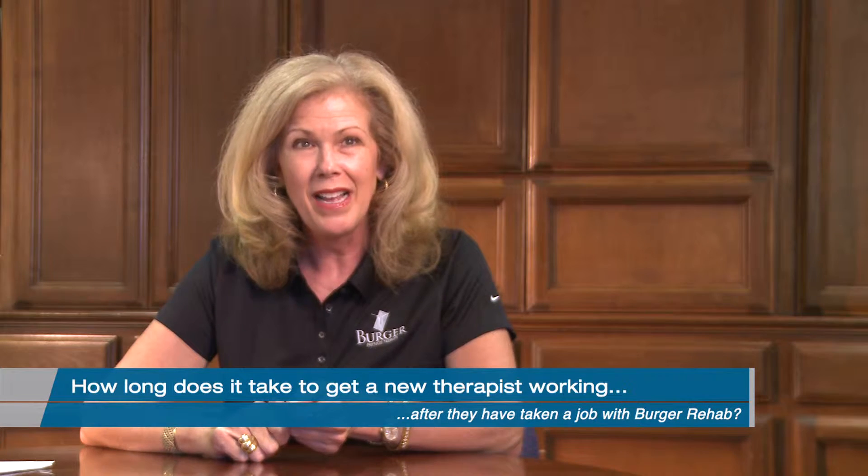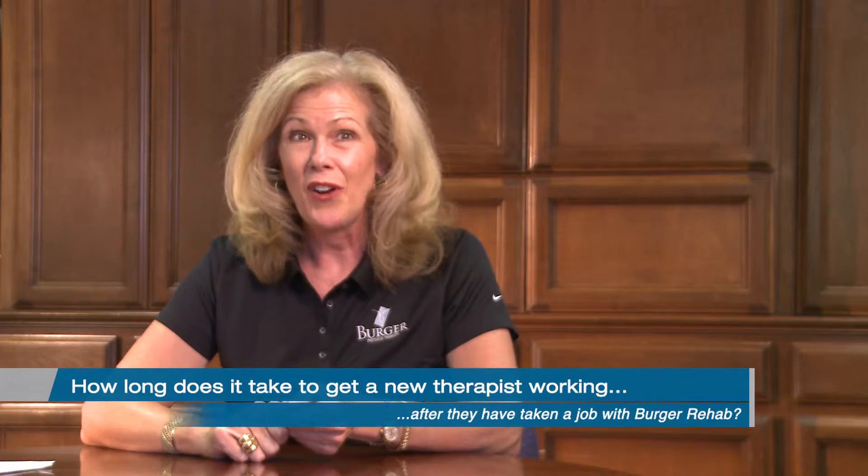Once you're hired with Berger Rehab, the employment process is very quick. It can be anywhere from two days to two weeks. You'll work in conjunction with the HR department, and they want to get you working as quickly as possible.